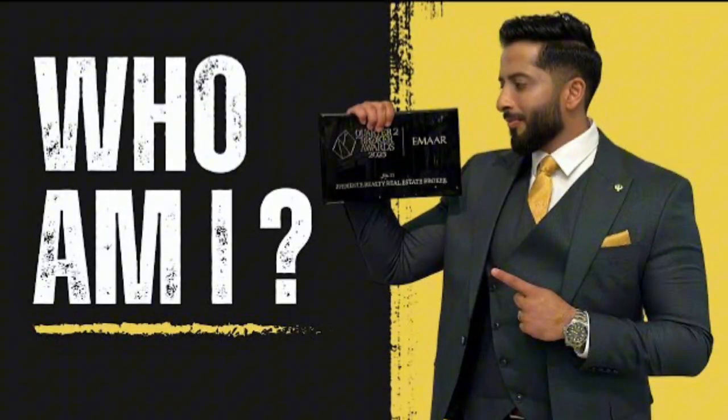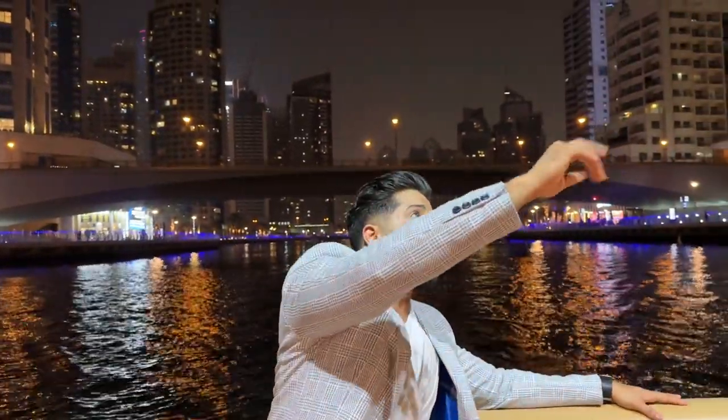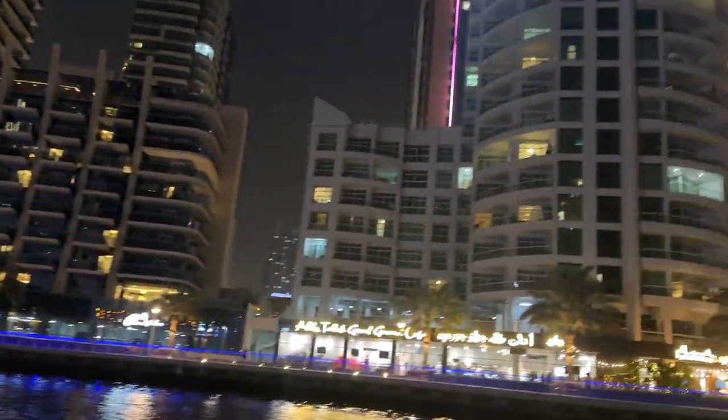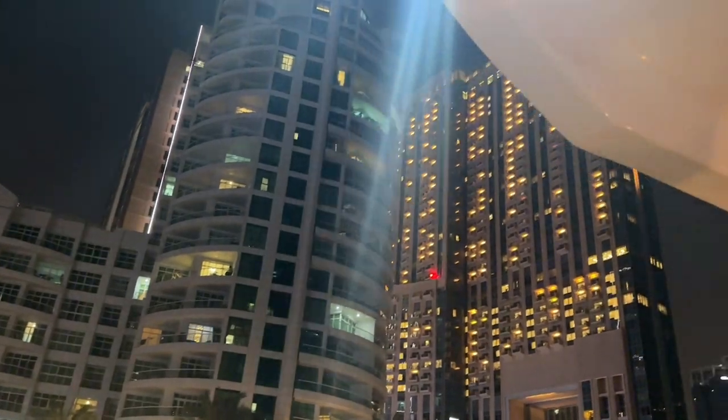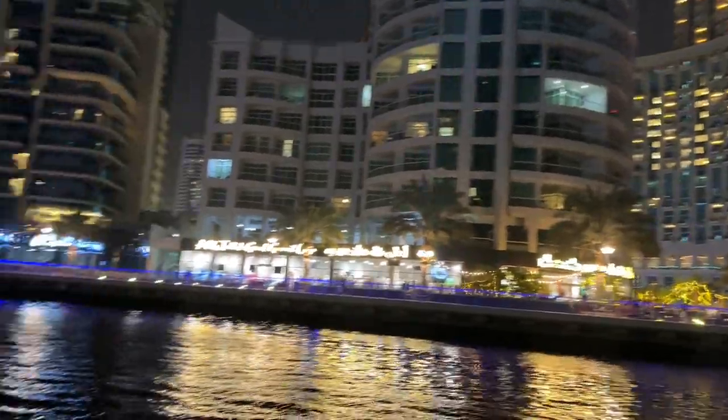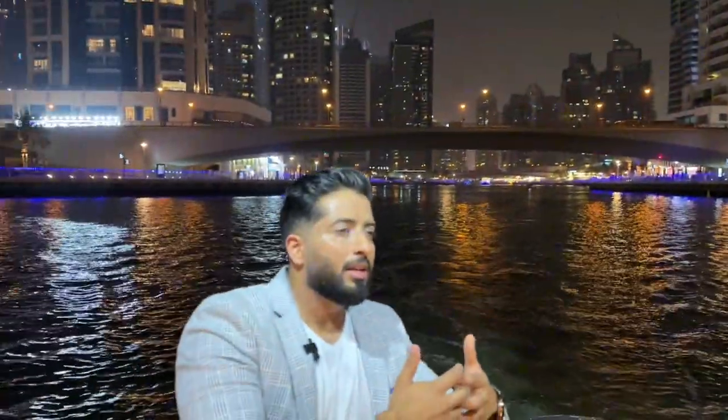The project just after this is Marina Keys. In my 'Who Am I' video, we are the ones who took handover of Marina Keys and Park Island. On this side of course you have the Address Dubai Marina, and in front of it you have Al Majara — personally one of my favorite locations because it's connected with Marina Mall and right in front of the metro station.